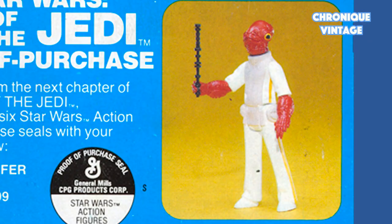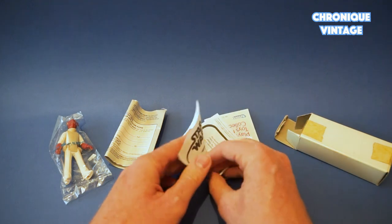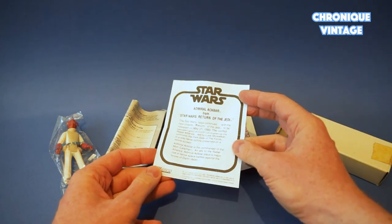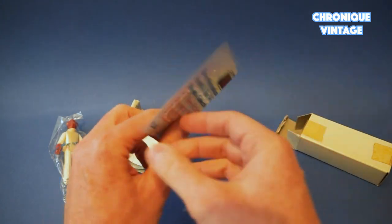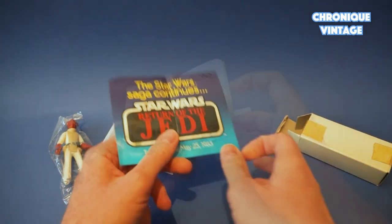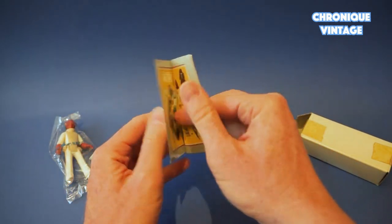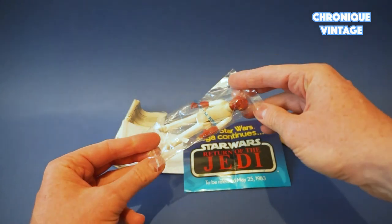With Return of the Jedi's upcoming release on May 25th, 1983, Kenner is allowed to organize a special offer with one unknown Jedi character in Fall 1982. Against six proof of purchase, the future owner will receive, 10 to 12 weeks later, Admiral Ackbar along with an introduction note explaining which side this new figure comes from. The character will also be delivered with a Return of the Jedi theater release date flyer, a list of new toys available from mid-1983, and the latest Kenner Star Wars toy catalog released in 1982. The offer will expire January 31st, 1983.